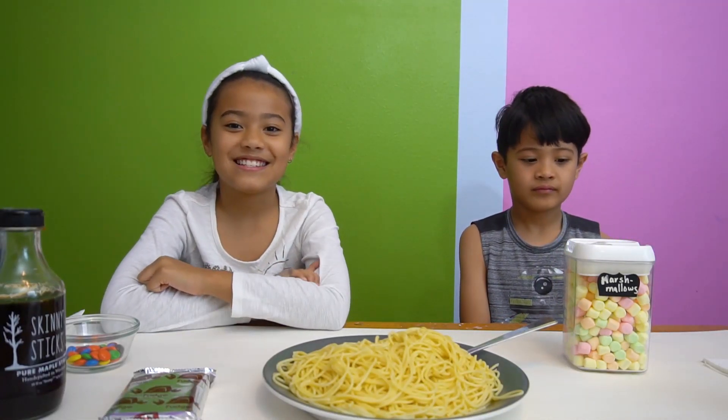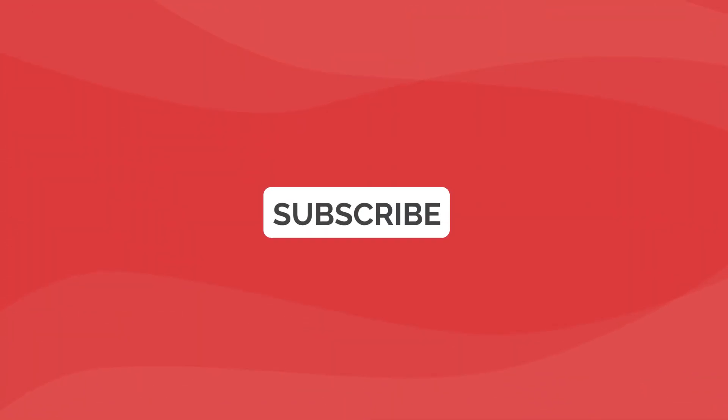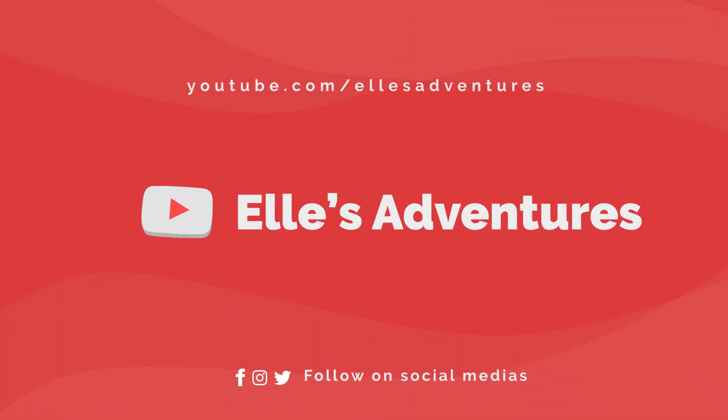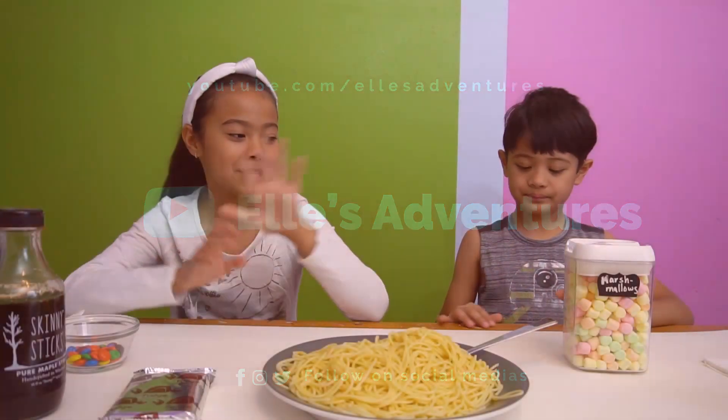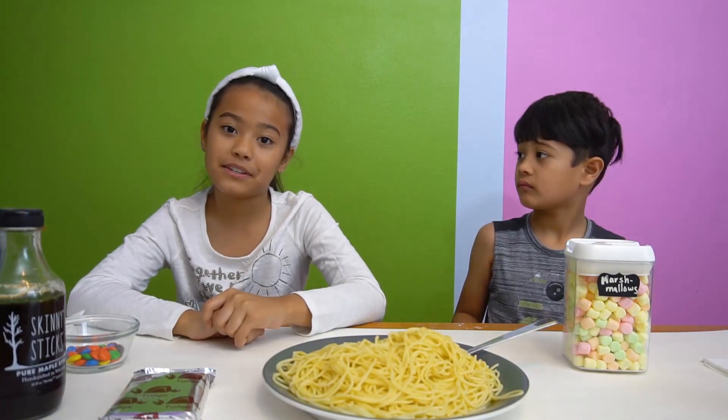Hi guys, welcome back to ELL's Adventures. Today we're going to be trying famous movie foods. So the first food we're going to try is the spaghetti with a bunch of different sweets on top from the ELL's movie.